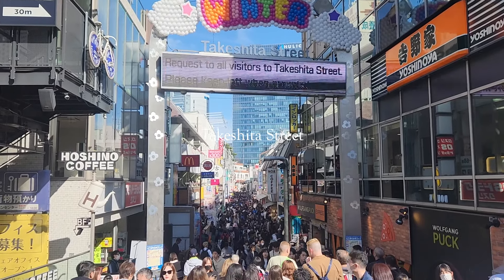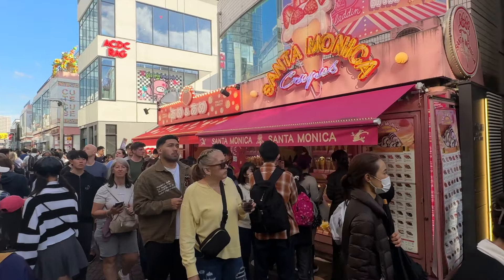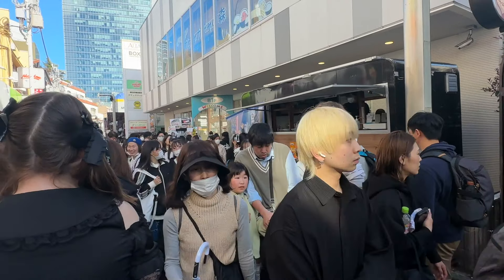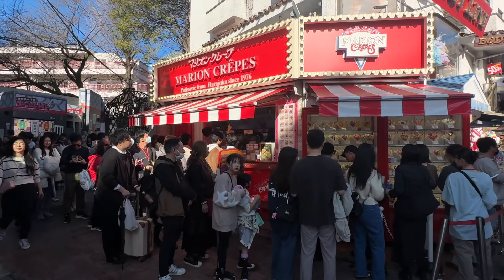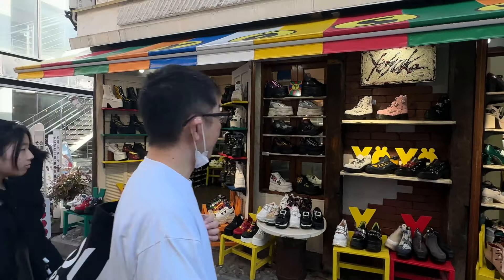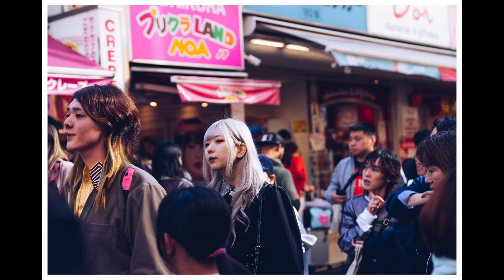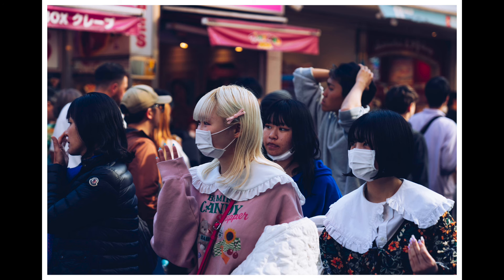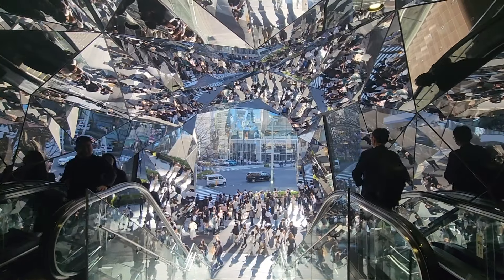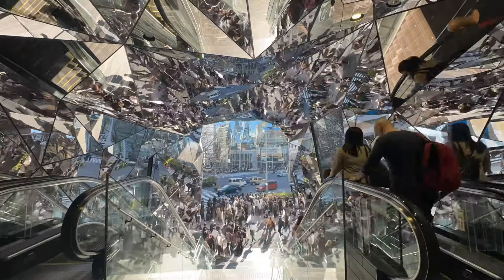The next day we checked out Takeshita Street, a vibrant pedestrian shopping street known for its eclectic mix of fashion boutiques, trendy shops and unique eateries. Popular among teenagers and young adults, it offers quirky and colorful styles from gothic and Lolita fashion to punk and kawaii — meaning cute — culture. It's also famous for its crepe stands, which we had to try. Takeshita Street is the birthplace of famous Japanese teen fashion. Then we went to Tokyo Plaza Harajuku, which has all the reflective mirrors in the shopping mall — when traffic lights change, everyone is reflected and it looks futuristic. After that we walked up the hill to Meiji Shrine.